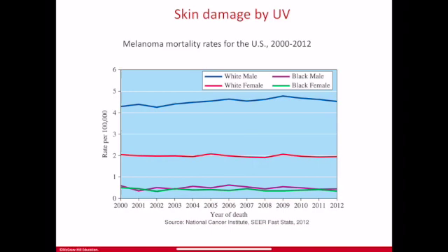UVA and UVB damage accumulates over time, and most skin cancers are linked to skin type, which is essentially the amount of melanin. A chart showing melanoma mortality per 100,000 across white male, white female, black male, and black female populations from 2000 to 2012 shows that the rate is relatively stable over those 12 years, but differs by skin type. Melanoma generally affects older populations because the damage is accumulated over time, not something that typically happens to young people.